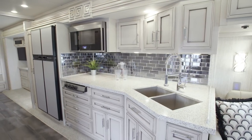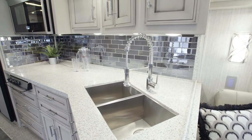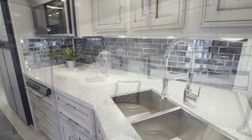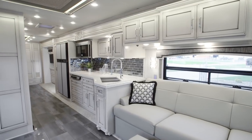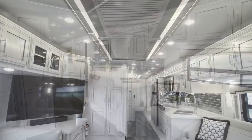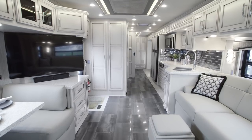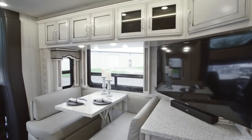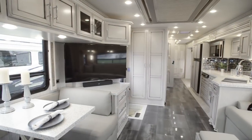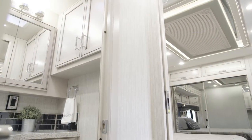The Superstar's standard appliance package features a Norcold refrigerator with brushed aluminum door insert panels, a three-burner recessed gas cooktop with a cover, and a stainless steel convection microwave. You may also add an available dishwasher, electric cooktop, or Whirlpool refrigerator. Today's featured floor plan 4061 offers both a pantry with pull-out shelves and a spacious storage closet, plus a euro booth convertible dinette offering comfort at mealtime and extra sleeping space if needed.